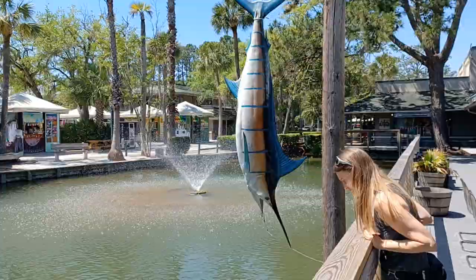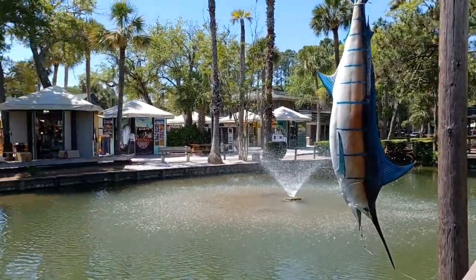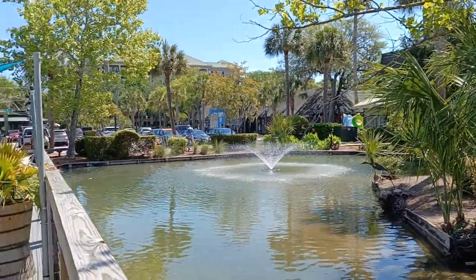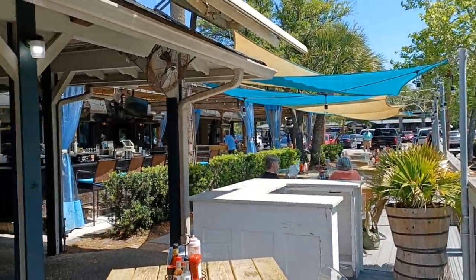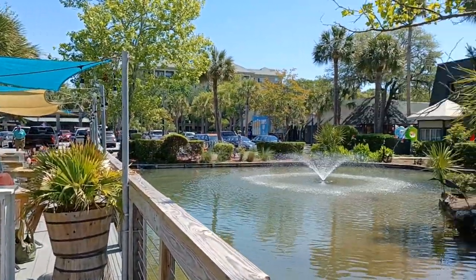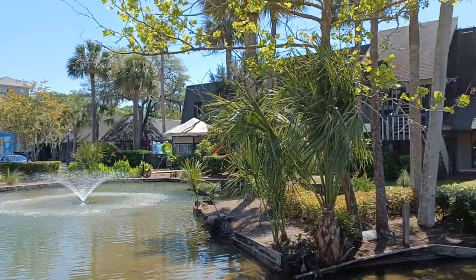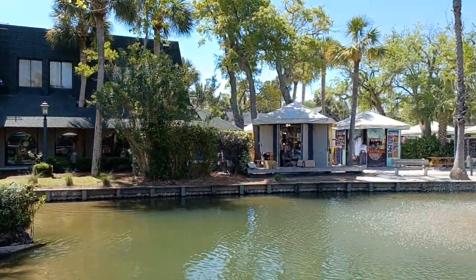Let's go down to the other end here. They got that hanging there. Typical restaurant down here, very beachy feel. The plaza goes all the way down to that big building and around the front, so there's little walkways and little shops and restaurants.